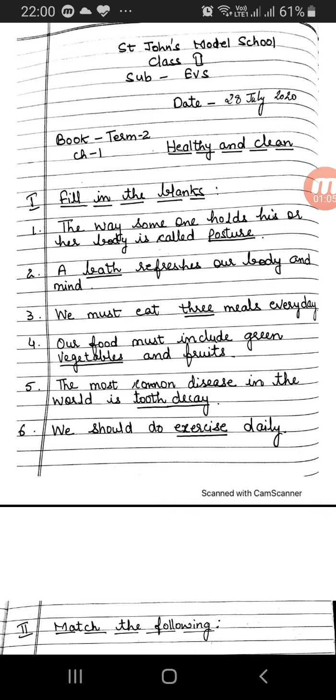We must eat balanced meals every day. Number 4. Our food must include green vegetables and fruits. Answer: Vegetables. 5. The most common disease in the world is — Answer: Tooth decay. 6. We should do exercise daily. Answer: Exercise.